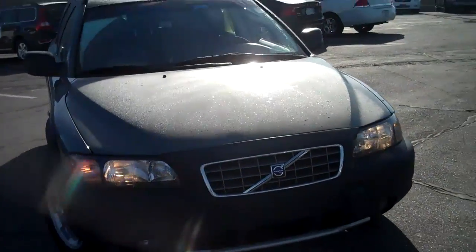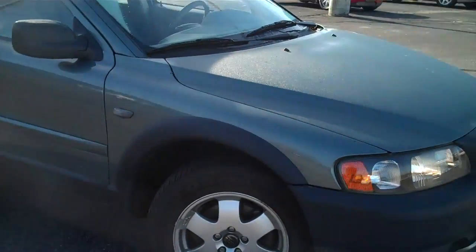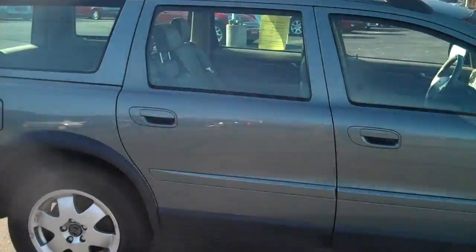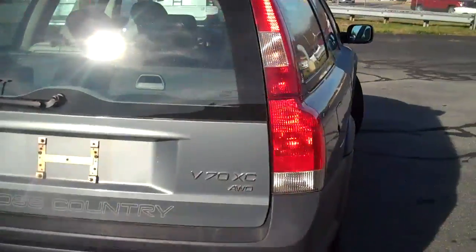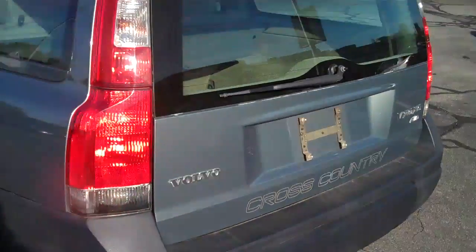This is a 2002 Volvo XC70 all-wheel drive. It's got alloy wheels, sunroof, roof rails, and leather seats. This is an all-wheel drive V70 XC cross-country.